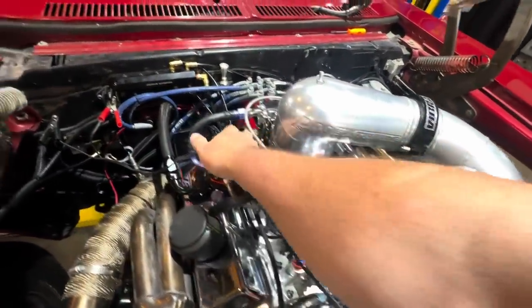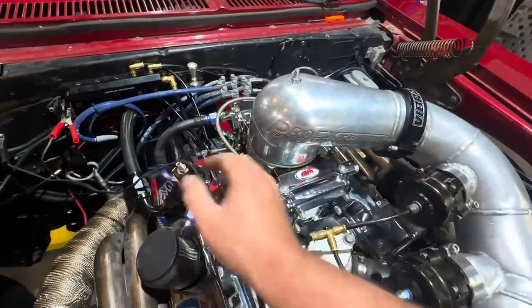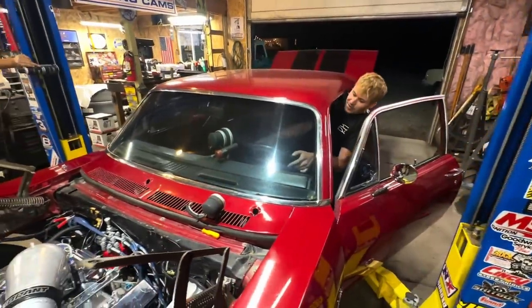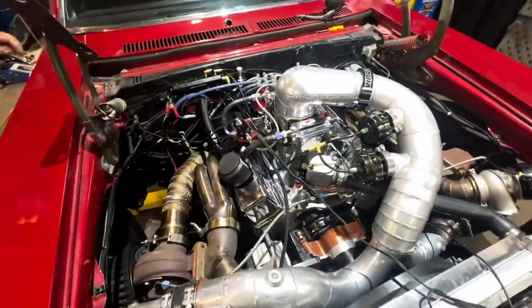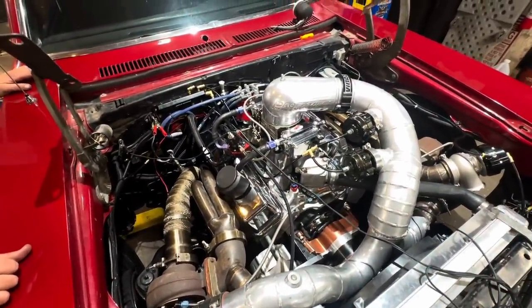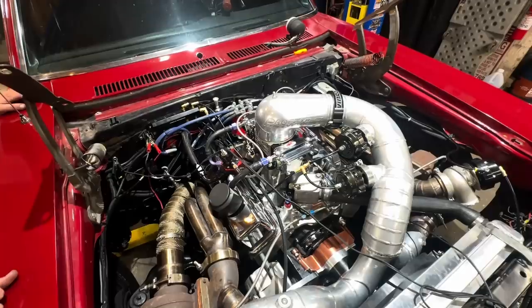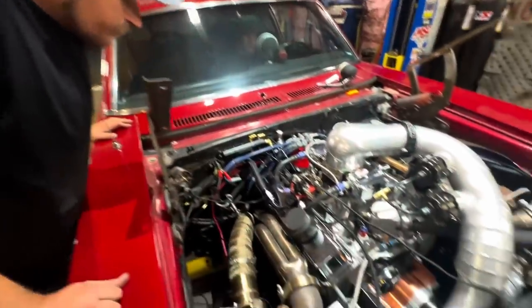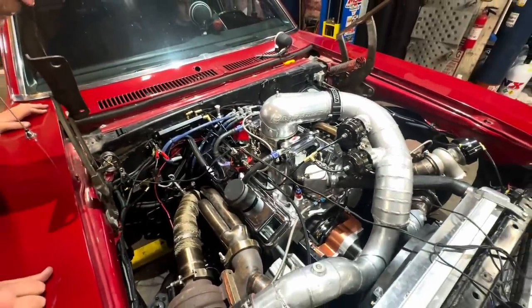All right, here we go. Sitting down in these new comfy seats, turning the pump on, checking for leaks. Fuel pressure looks good. No leaks spotted by Kenny. It was finally time to hit the key and see if it'll start.